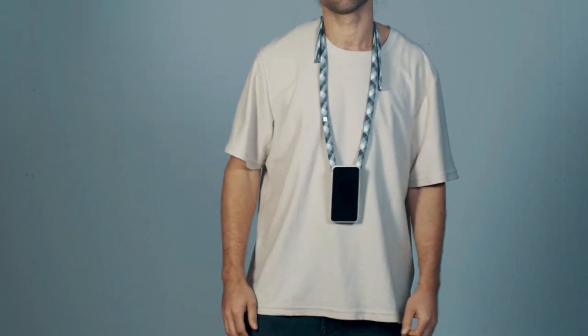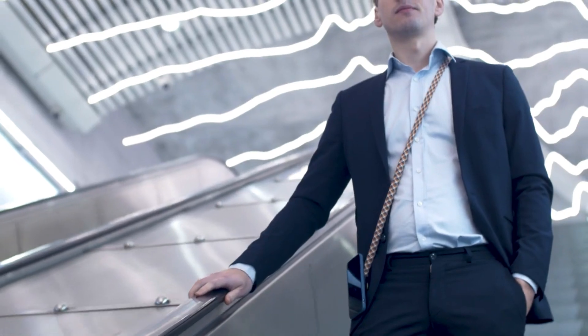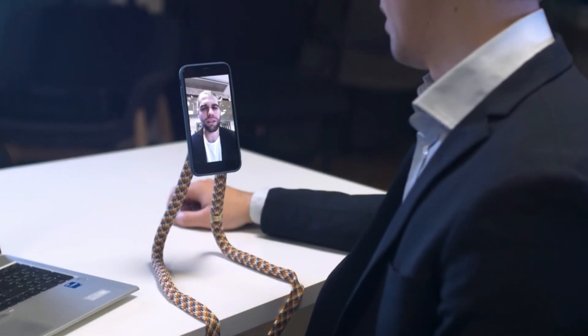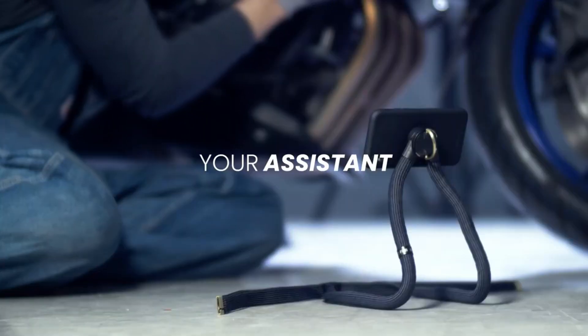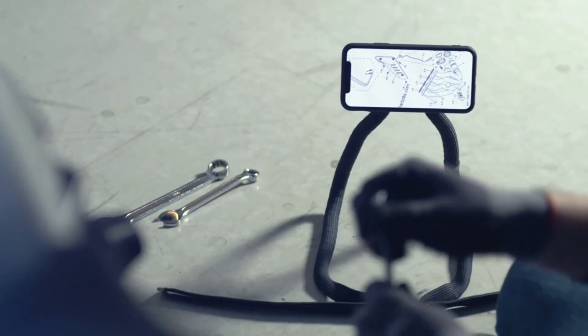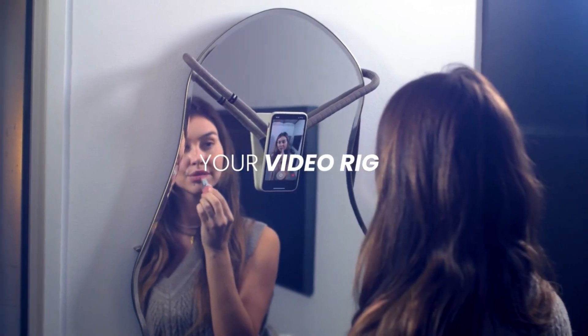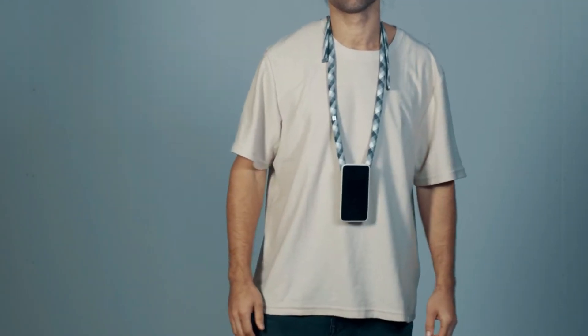With its adjustable length and secure fastening mechanism, it provides a customizable fit for individuals of all shapes and sizes. Beyond its practical functionality, the Morph Strap embodies a sleek and modern aesthetic, elevating your style quotient wherever you go. Whether you're capturing memorable moments, embarking on adventures, or simply navigating daily life, Frey Design's Morph Strap is the perfect companion.